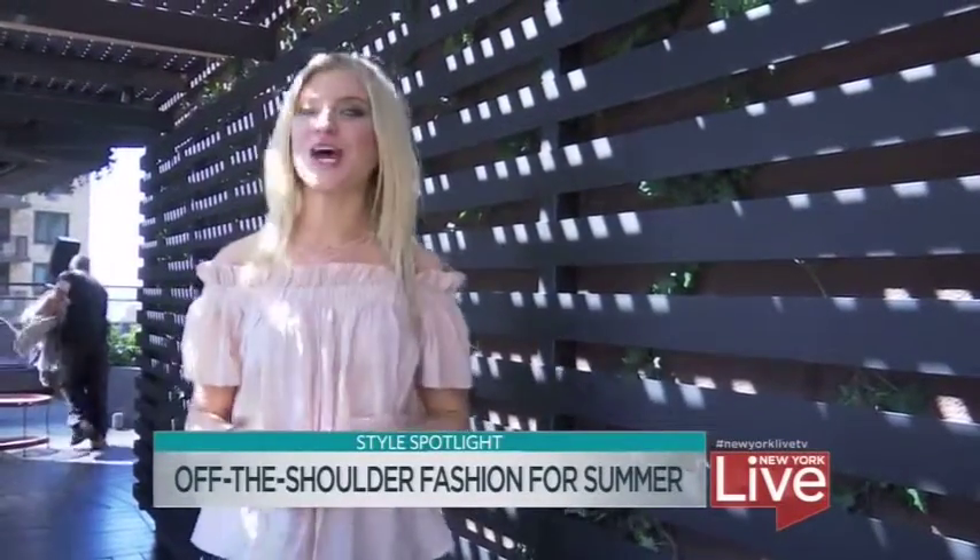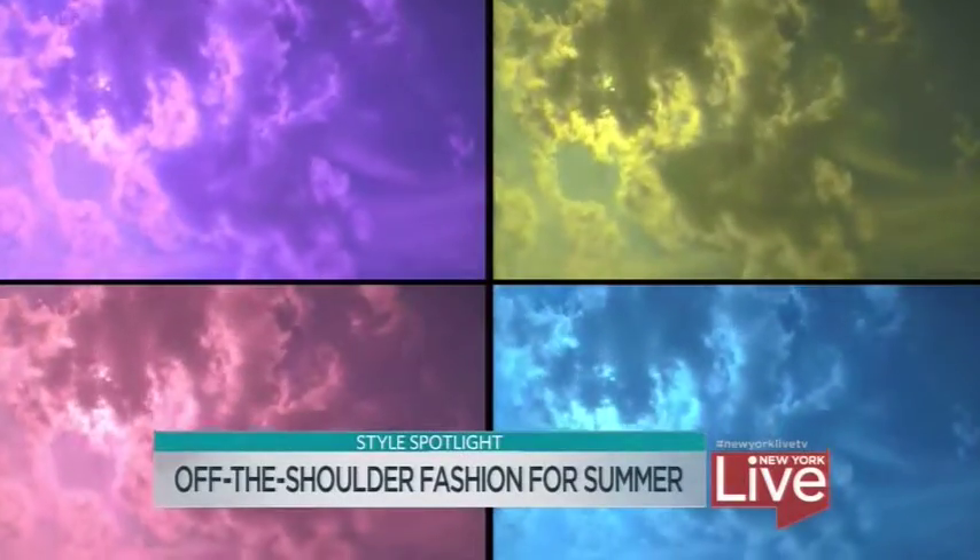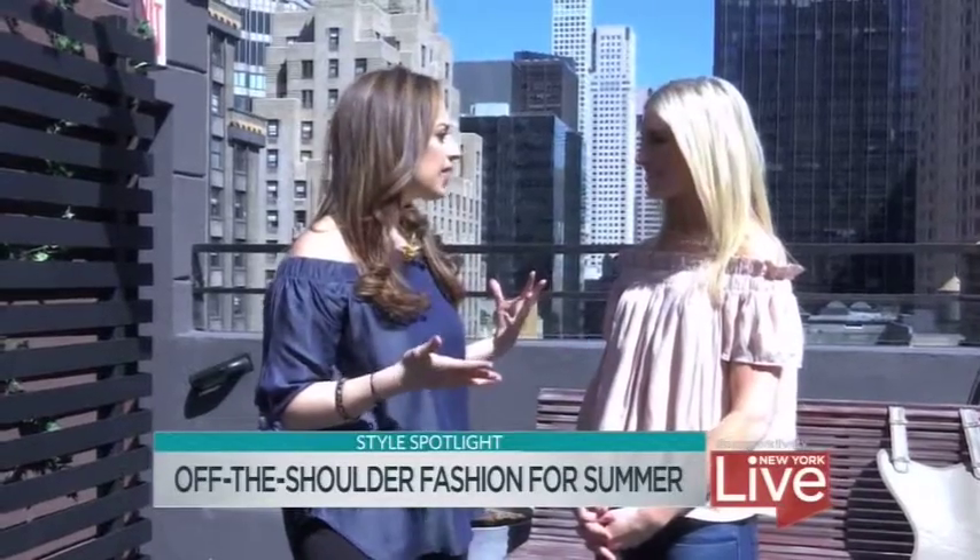Today we're meeting up with the experts from Shadow PR at the PhD Terrace at the Dream Hotel to talk about some off-the-shoulder fun. Lisa, I'm so excited to talk to you about this off-the-shoulder trend — it's one of my favorites, whether it's a shirt or a dress, it always just makes me feel pretty. It's such a gorgeous trend and every woman can wear it, no matter what her body type or personal style, because this is one of the most elegant parts of a woman's body.